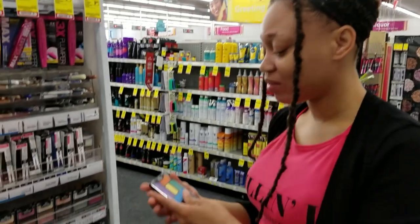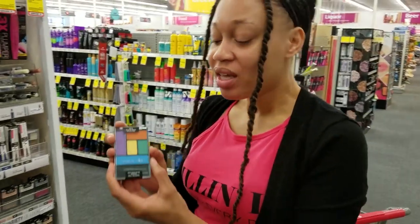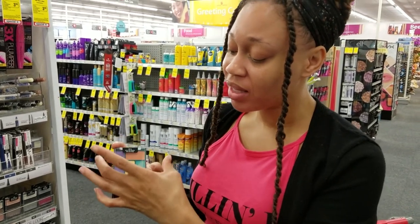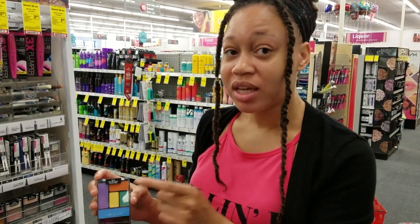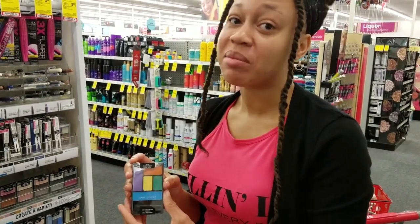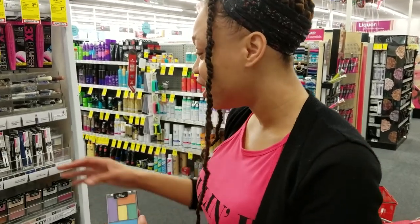Our makeup consultant is picking our eyeshadow palette. She chose this one because it has that orange — when looking at a palette she's always thinking about the lid color and the transition color. This one doesn't have any brown, so instead of using a brown in the crease she can get away with using that orange, and it should be fine. We're going for a fun summer look, so we want to be very colorful.